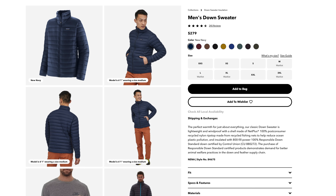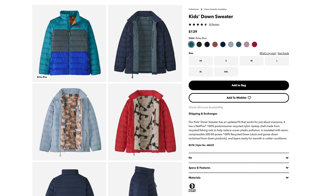My red Patagonia Down sweater that I purchased a little over seven years ago is probably one of the best gear purchases I've ever made, but it was pretty darn expensive, even though I got it on sale at the time. The current retail price for a Patagonia Down sweater is $280, or $140 for the kids' version. That introduces a challenge for parents.